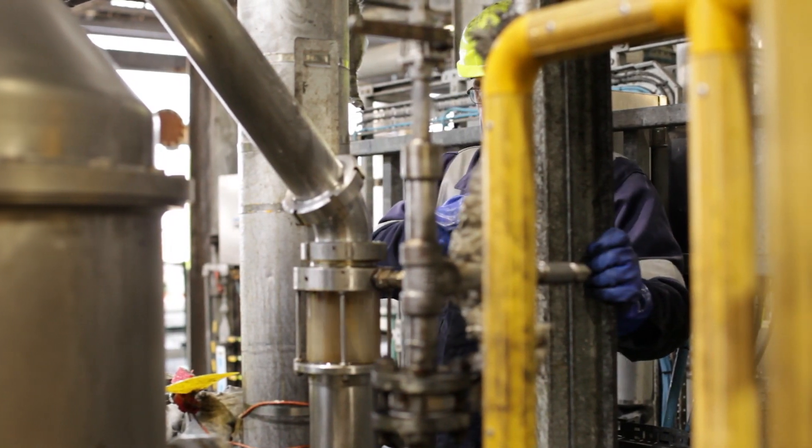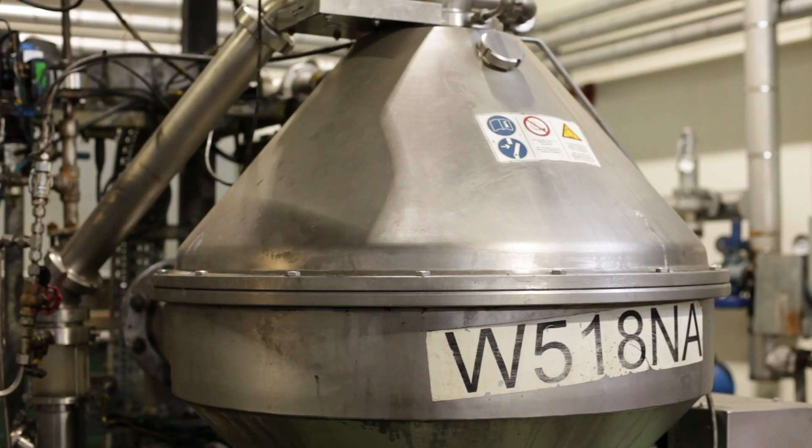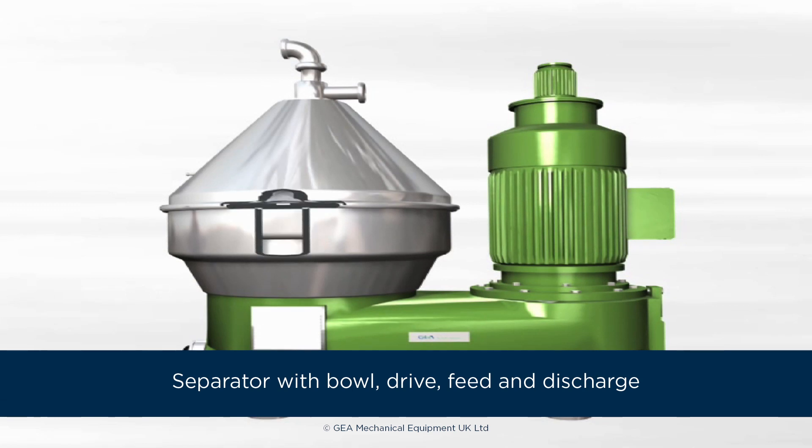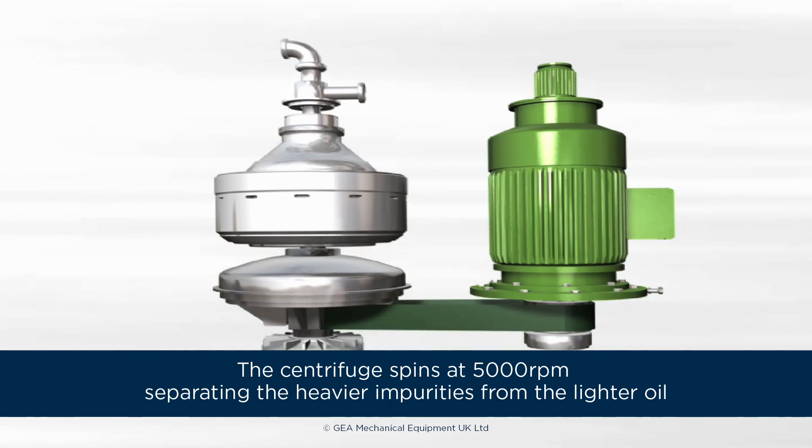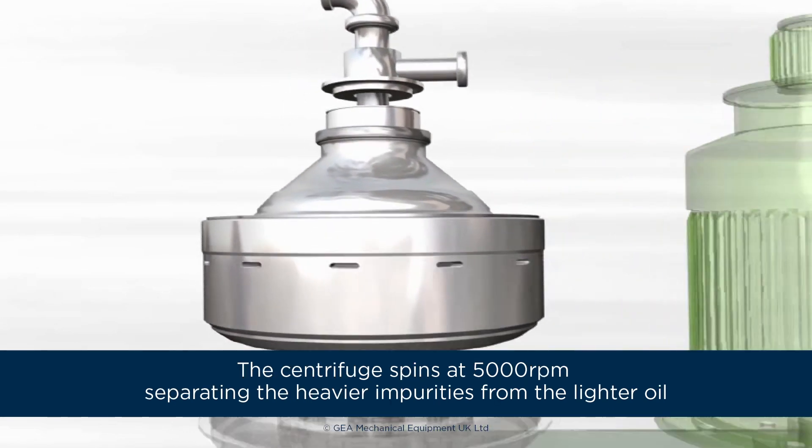The clean-up stage consists of a series of chemical dosing, heat exchangers and centrifugation where we clean up and filter the impurities for the next stage of the process. The centrifuge is a high speed rotating piece of equipment that cleans, washes and filters the used cooking oil.